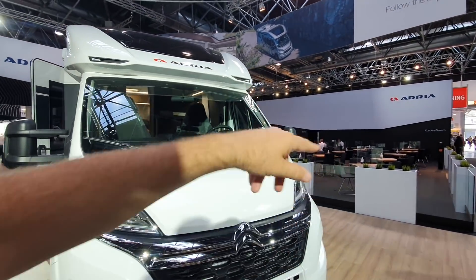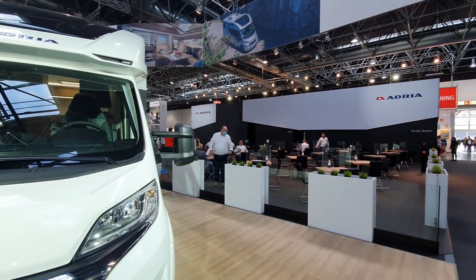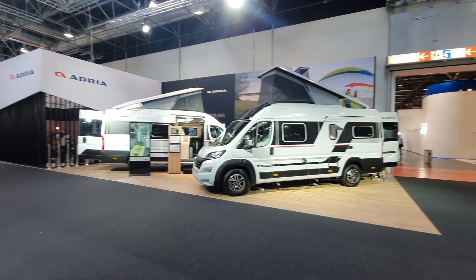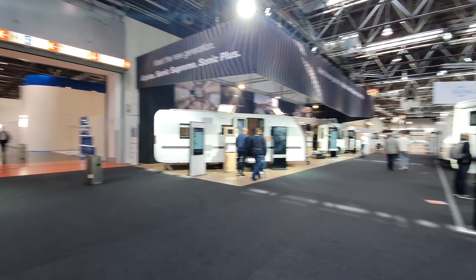If you want to buy one, you can get a cup of coffee — just pretend you want to buy one and they'll give you a cup of coffee. Definitely worth paying the 15 euros or whatever it costs to get in, to get a free cup of coffee.